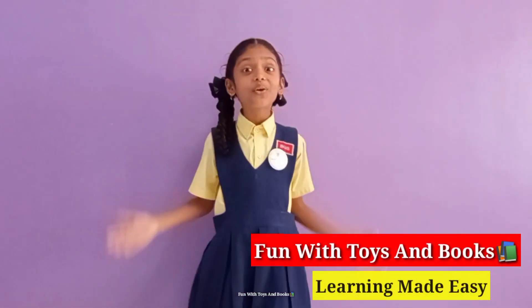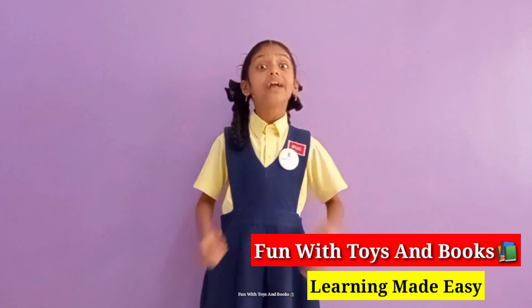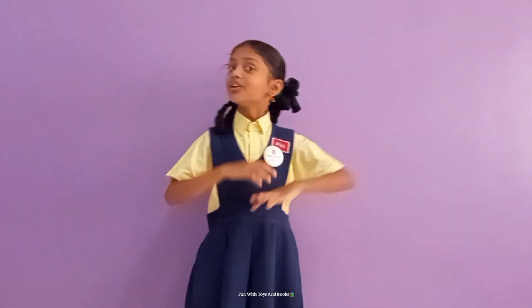Hello friends, welcome back to Fun-made Toys and Books. Today we are going to learn Poyang Mice. So let's go!